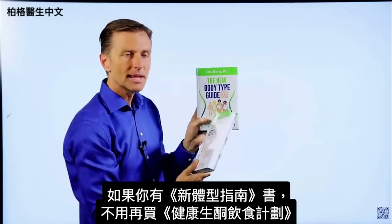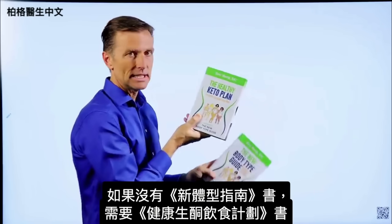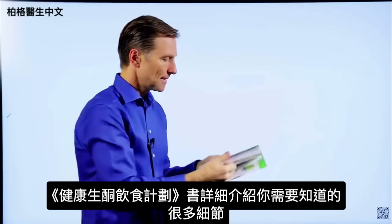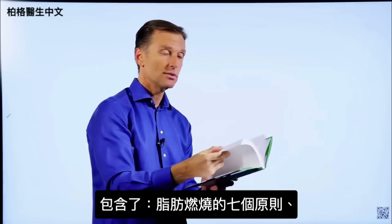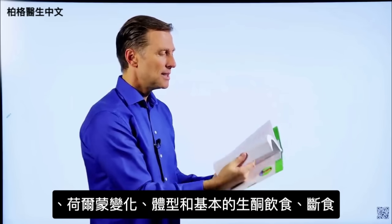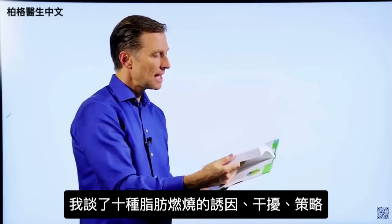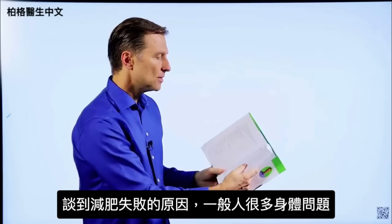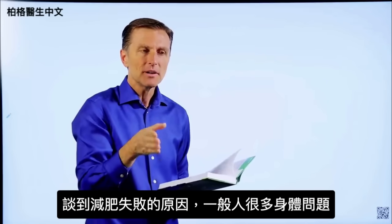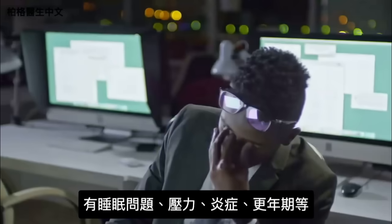If you happen to have The New Body Type Guide, you don't really need The Healthy Keto Plan because there are only very minor updates. But if you don't have it, you need to get this one. It goes into every single detail — the seven principles of fat burning, hormones, body types, the basic keto plan, intermittent fasting, 10 fat burning triggers and blockers, and fat burning strategies. It also covers body issues that interfere with losing weight, such as sleeping problems, stress, inflammation, and menopause.